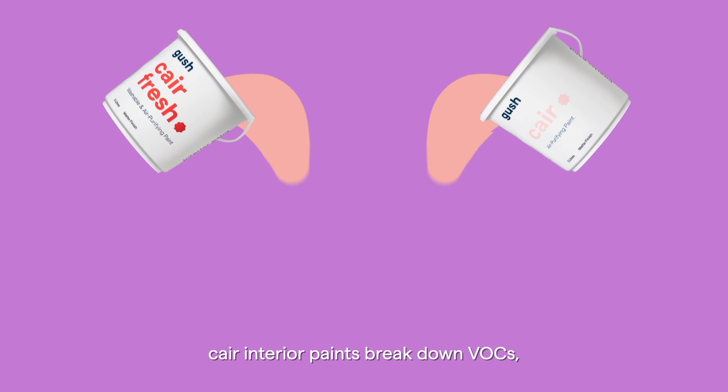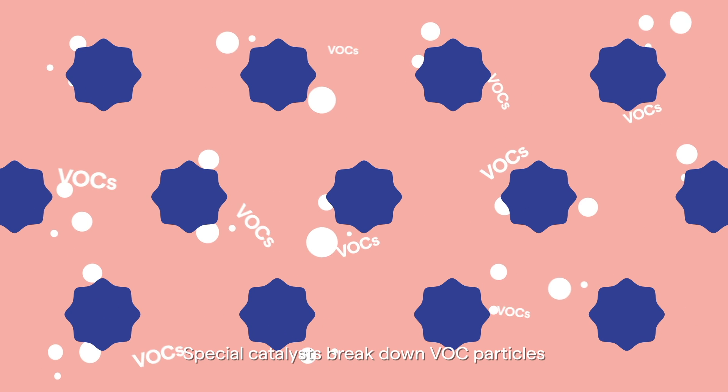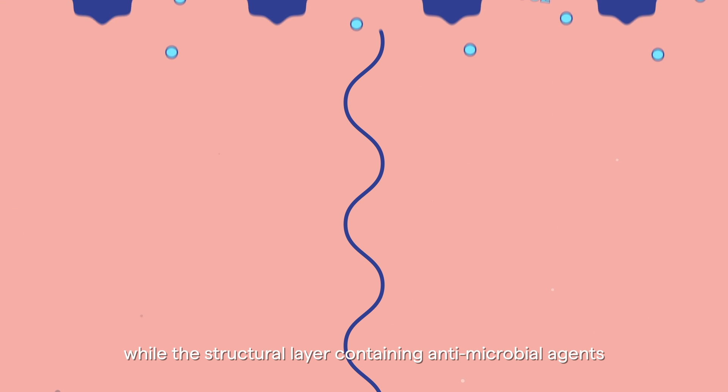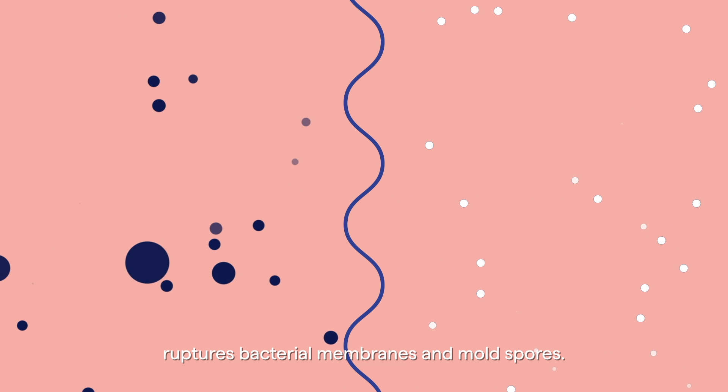Care interior paints break down VOCs, bacteria, mold spores, and odors upon contact. Special catalysts break down VOC particles into water and carbon dioxide, while the structural layer containing antimicrobial agents ruptures bacterial membranes and mold spores.